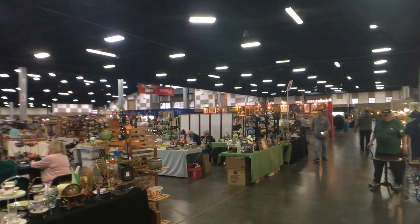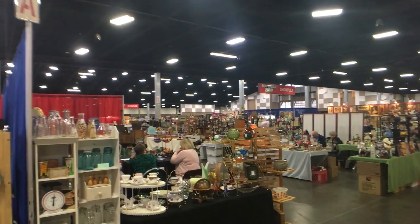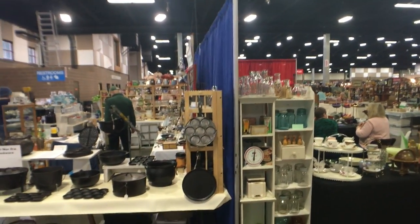You can see this is a big haul. There are usually several hundred dealers here, and it seems like there are this time as well.